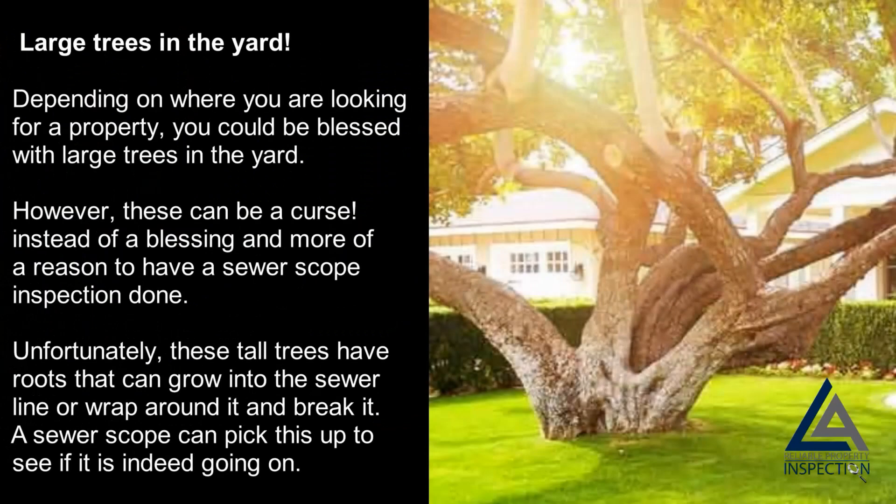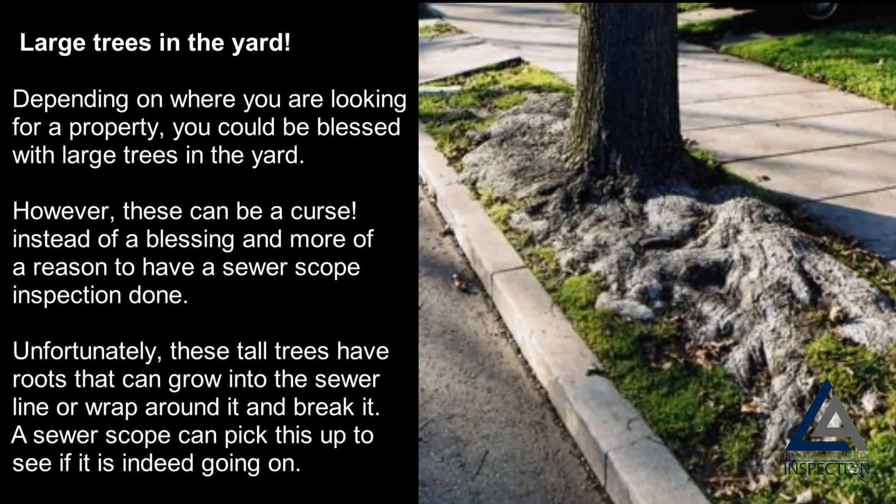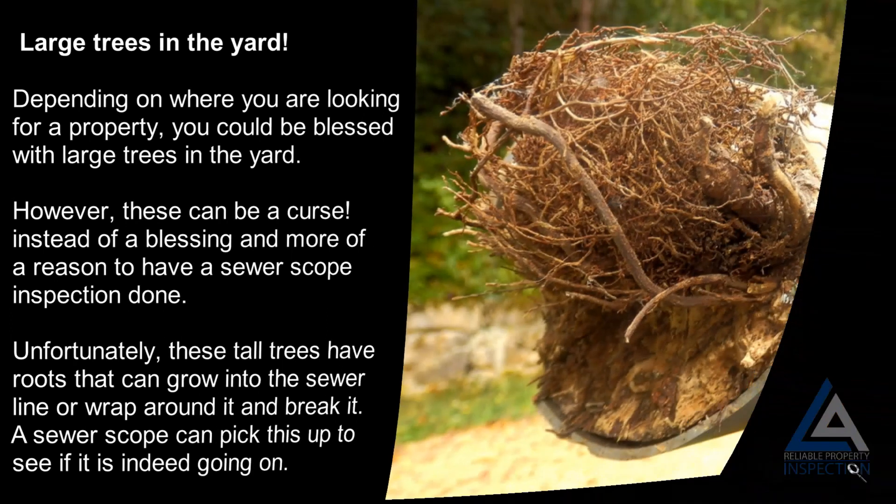Large trees in the yard: depending on where you are looking for a property, you could be blessed with large trees in the yard. However, these can be more of a curse than a blessing and a reason to have a sewer scope inspection done. Unfortunately, these tall trees have roots that can grow into the sewer line or wrap around it and break it. A sewer scope can pick this up to see if it is indeed going on.